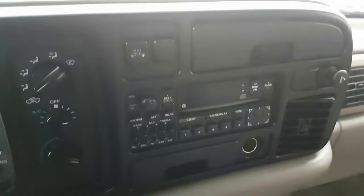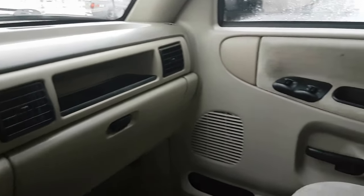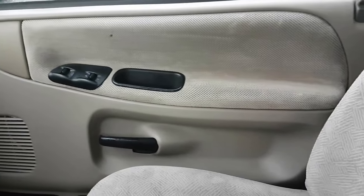Looks to be really good shape inside, certainly tell it's used, but it's not torn up at all.